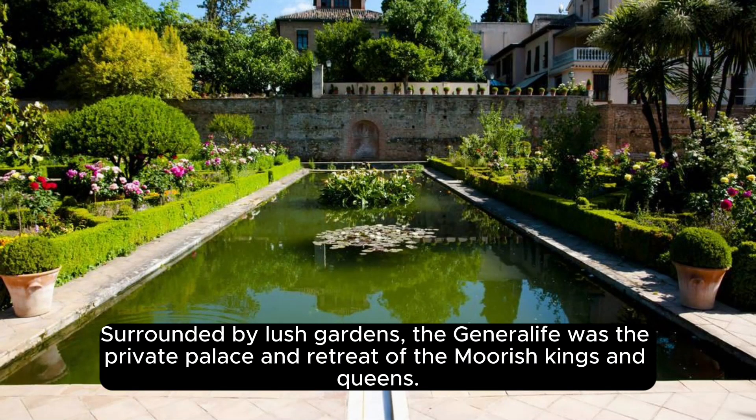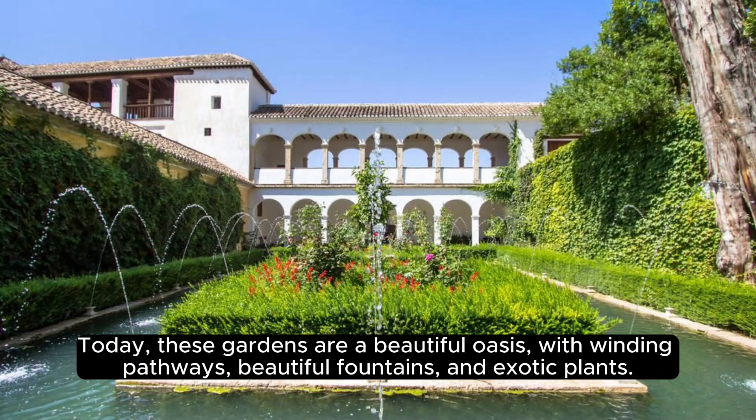Surrounded by lush gardens, the Generalife was the private palace and retreat of the Moorish kings and queens. Today, these gardens are a beautiful oasis, with winding pathways, beautiful fountains, and exotic plants.